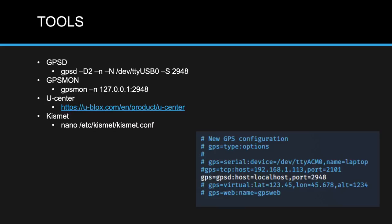For Kismet, it's important to go into the config file and uncomment the line where it says you want to use GPSD.